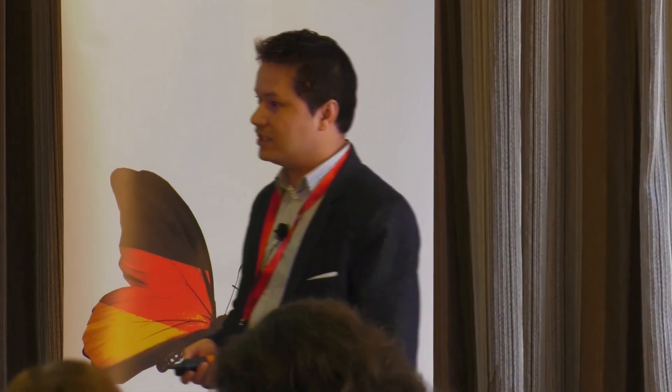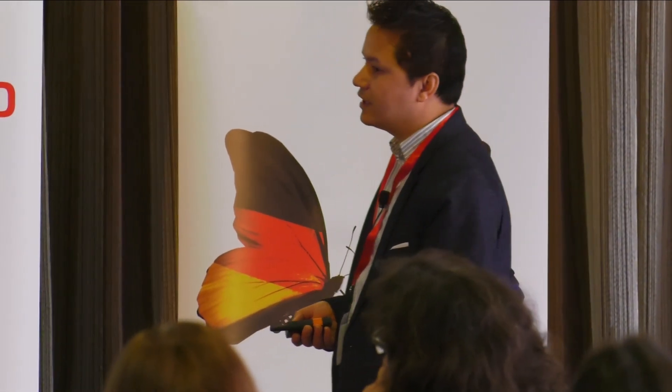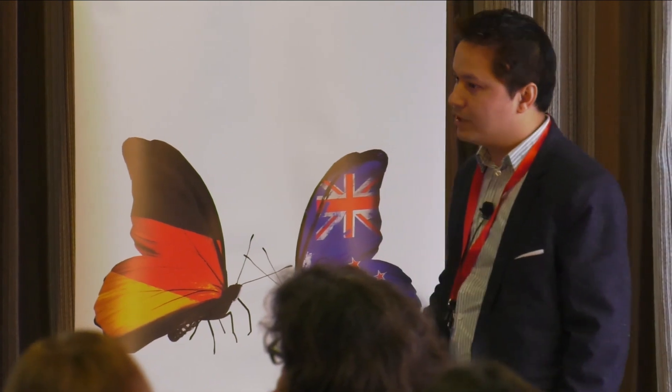I successfully managed to demonstrate the proof-of-principle concept that insect smell receptors can be coupled to a biosensor device, and they can detect volatile organic chemical compounds — that is the language of smell — ultra-sensitively and selectively.